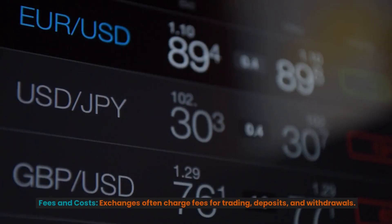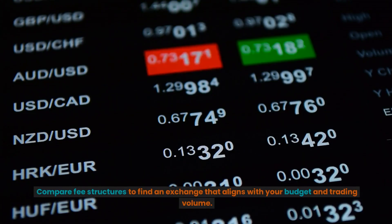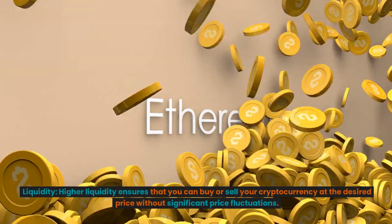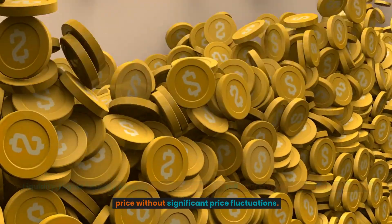Fees and costs. Exchanges often charge fees for trading, deposits, and withdrawals. Compare fee structures to find an exchange that aligns with your budget and trading volume. Liquidity. Higher liquidity ensures that you can buy or sell your cryptocurrency at the desired price without significant price fluctuations.